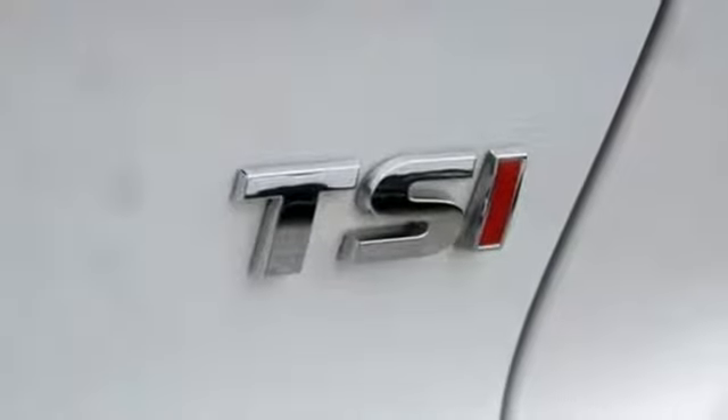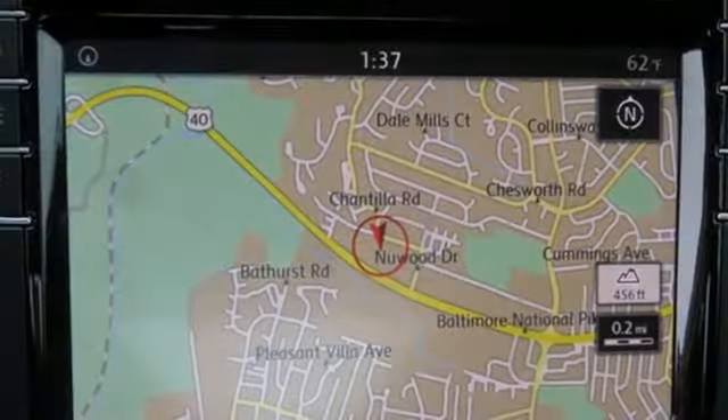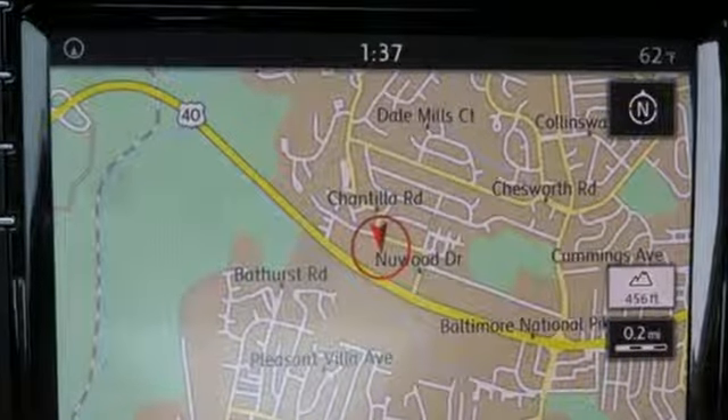New car test drive finds the interior clean, stylish, and comfortable while being smart, accommodating, and functional. Enjoy every drive in a Volkswagen.